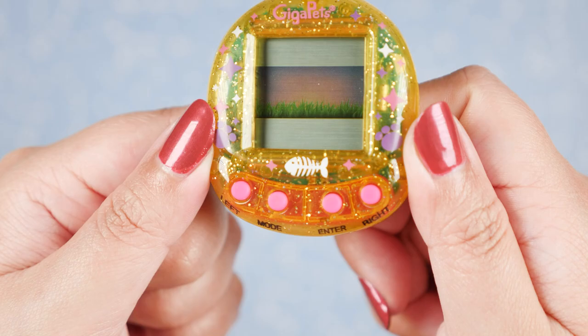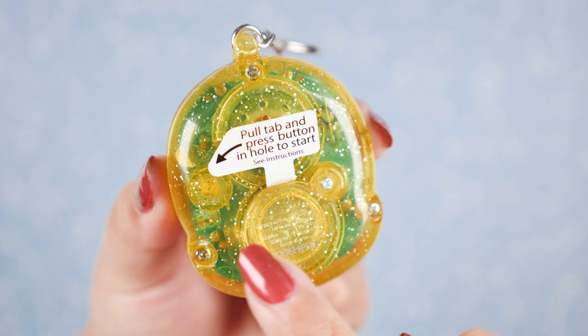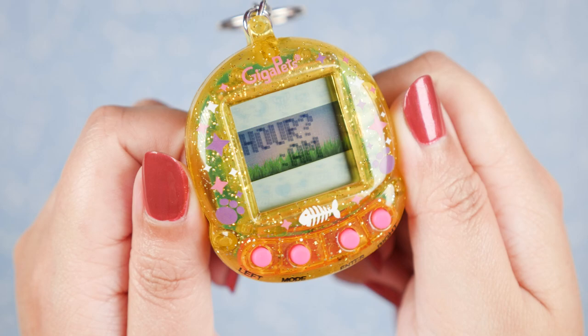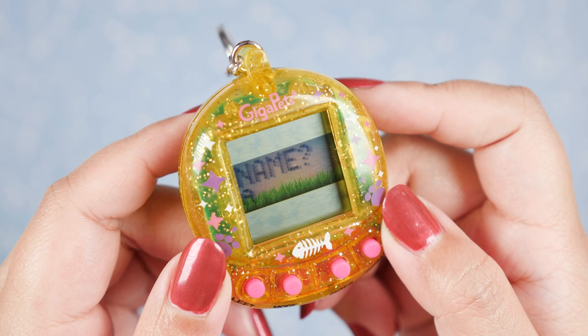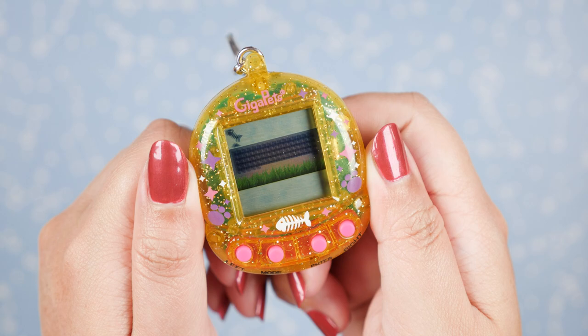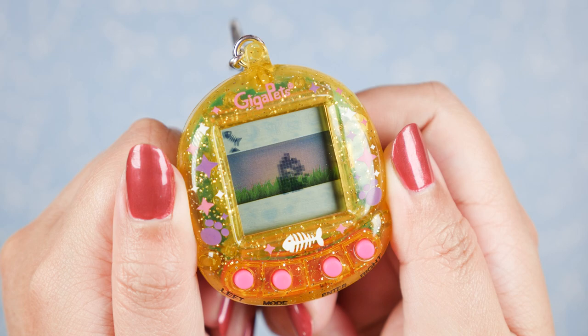The buttons are bright pink, making a nice contrast. We also have paw prints and star designs all around which fit our theme, and there's a fishbone down here. We pull this tab to start the device. We are going to be setting the time. It looks like I'm supposed to pick between the two — I'm going to pick the black kitty. It's nighttime, it's a meteor. My little black kitty.